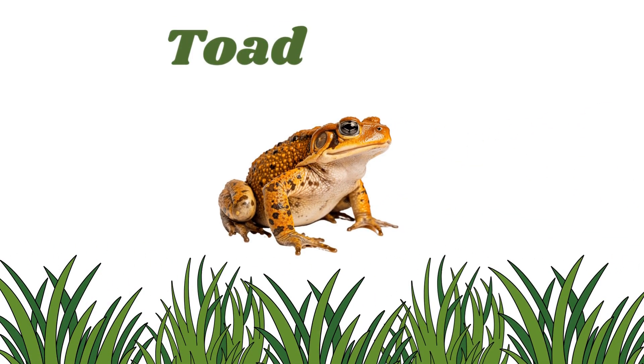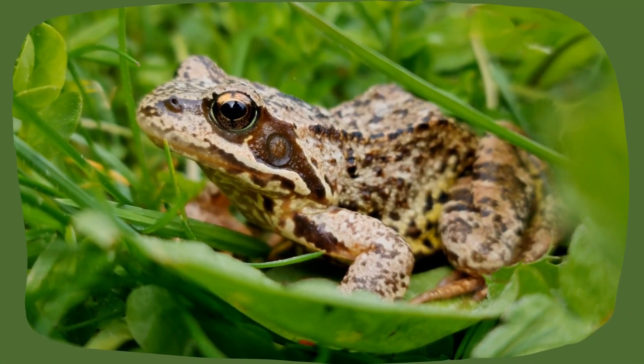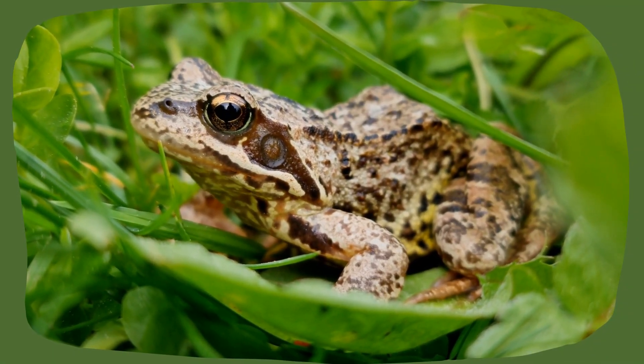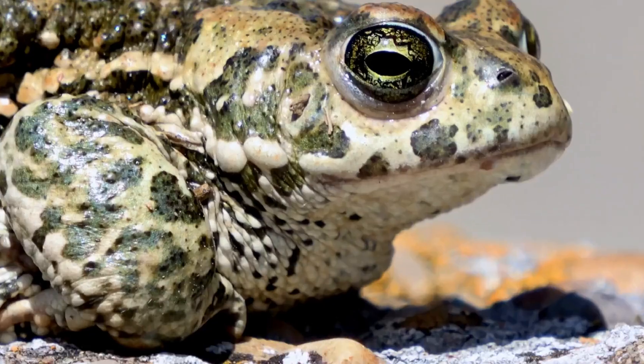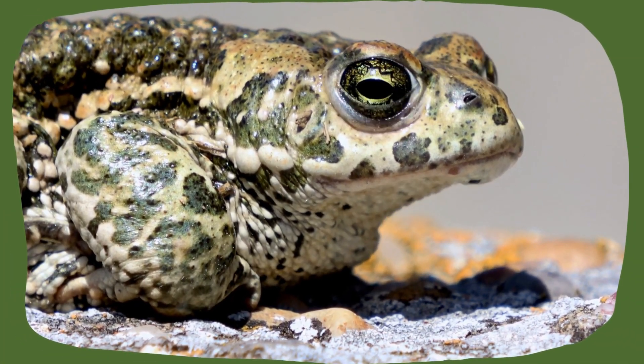Toad. They are like frogs but with bumpy skin and shorter legs. They don't hop as much — they crawl more and like dry areas.